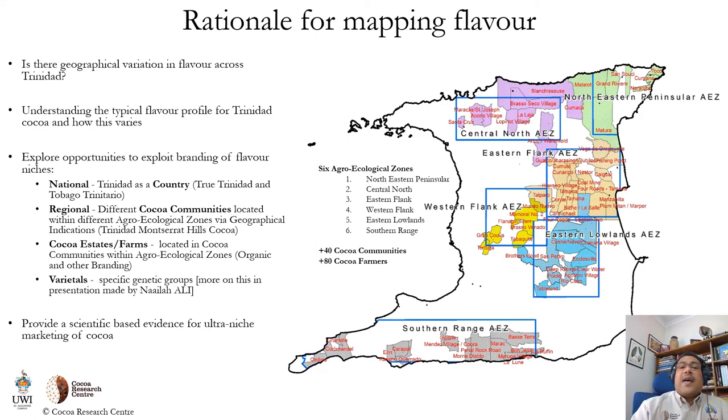Our research question was: is there a geographical variation in flavor across Trinidad? We needed to understand what the typical flavor profile for Trinidad COCO is, and how this varies across the national COCO production system — how does it vary regionally, and how does it vary across individual COCO farms? All the while thinking about how we can explore and exploit opportunities for niche branding.